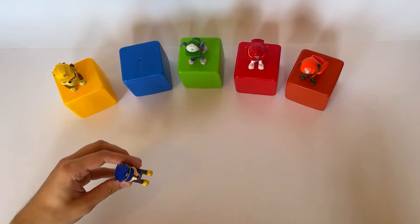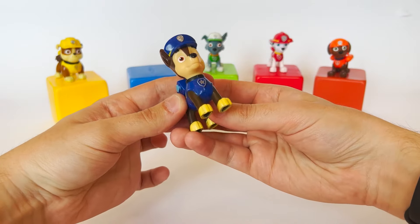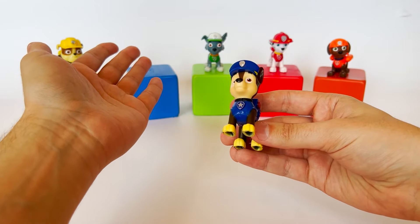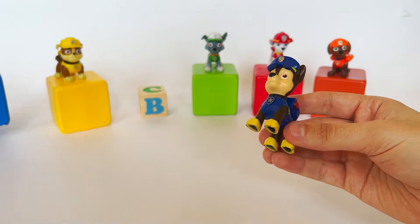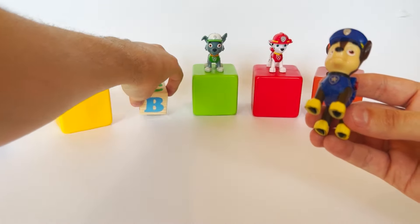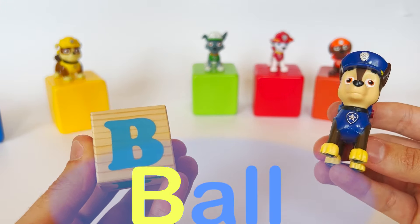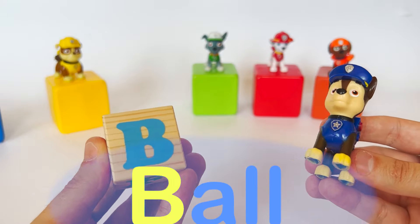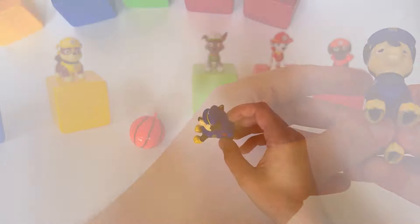Chase is gonna help us out with that — Chase is on the case! Let's see what's inside this blue cube. Oh, it's the letter B. B like ball! I love playing ball with all my friends. That's great, Chase — I also enjoy playing ball with my friends.